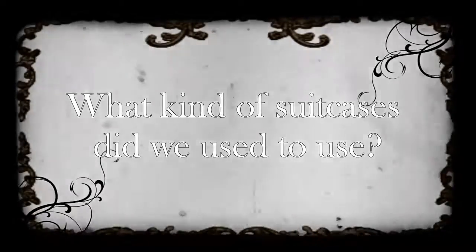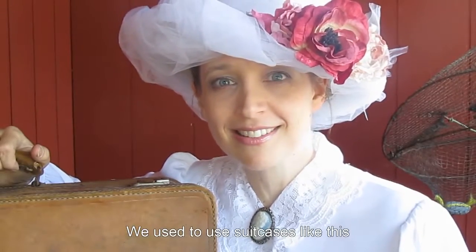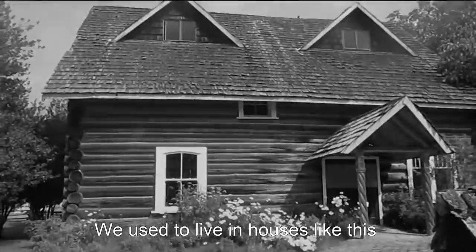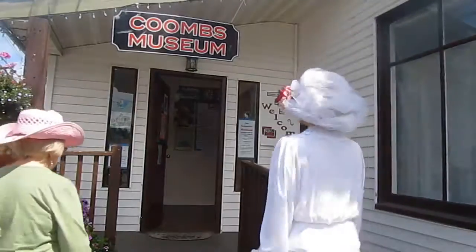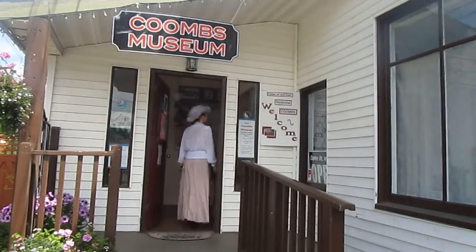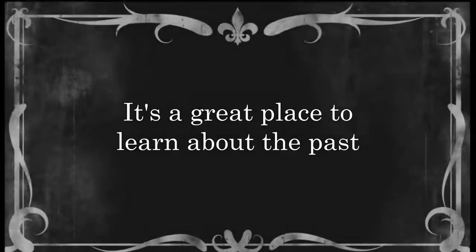What kind of suitcases did we used to use? We used to use suitcases like this — this is an old suitcase. We used to live in houses like this. This is Coombs Museum — it's a great place to learn about the past.